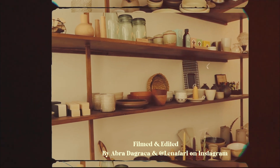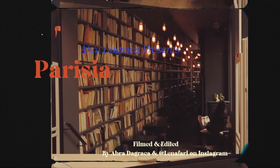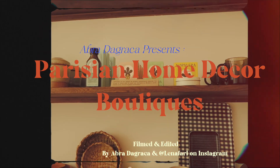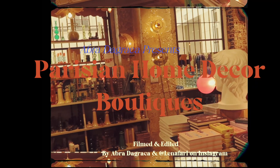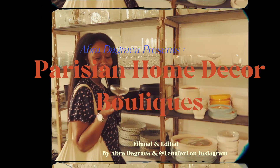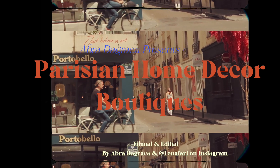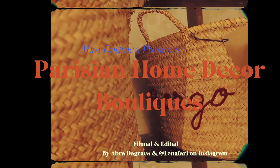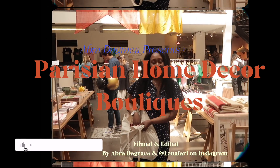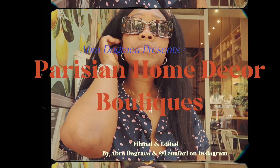Hello everyone and welcome back to my channel for the second part of the Parisian home decor boutiques series. In the first part I took you along with my friend Lena to a couple of Parisian boutiques including Merci and Herbarium. This week I will continue my little tour — I would love to know in the comments which shops you love the most and why. If you enjoyed this video please like it, subscribe for more content on home decor, and share it with anyone you think would like it.